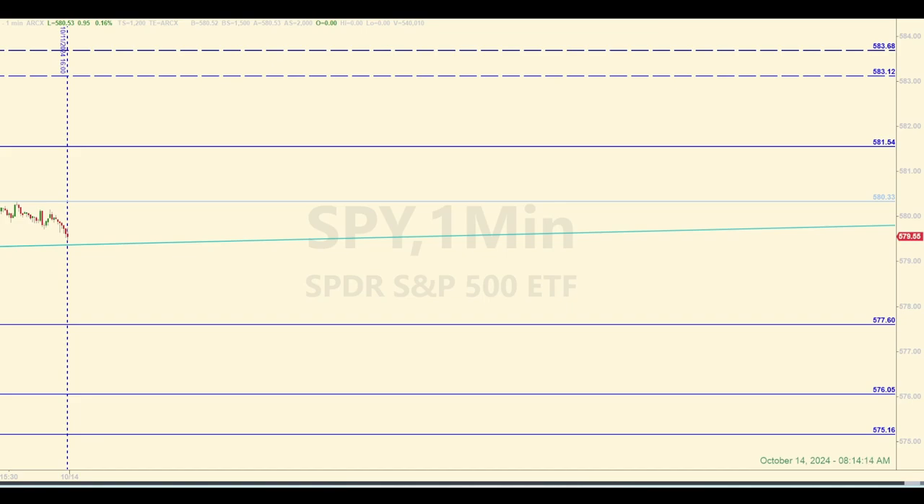Not sure I would trade this level unless price happens to be coming into it from farther away. It could be like the bull axis area though, so if the bulls can stay above, price could get pushed higher. On the other side, the level at 577.60 could act as the bear axis, where if they get below, the bears might have more chutzpah to drive price a little lower. The other levels are typical. Notice the zone at the top indicated by the dashed lines between 583.68 and 583.12.